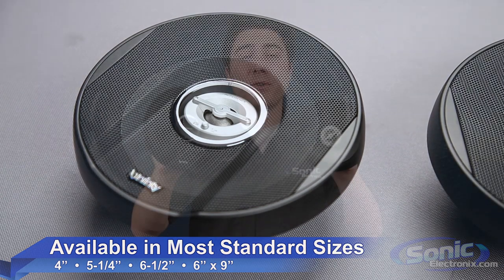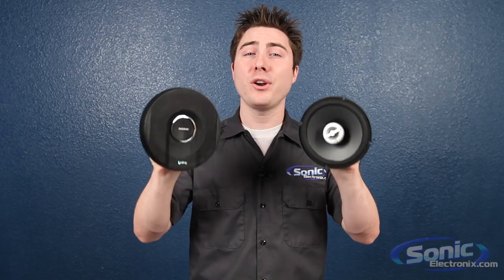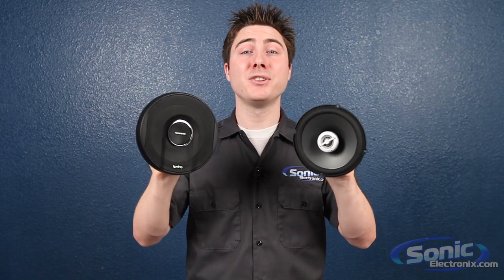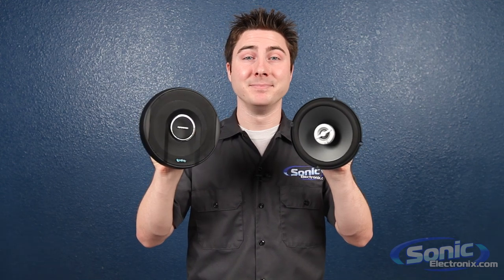So if you're looking for a great sounding speaker that's going to be compatible with your car's current audio system, then the Infinity Reference X speakers are going to be perfect for you. Pick yours up today at SonicElectronics.com.